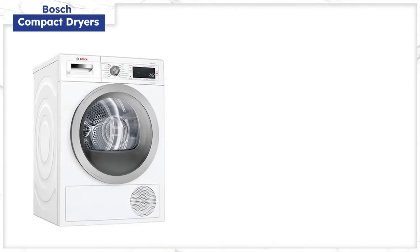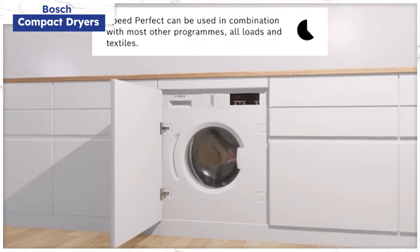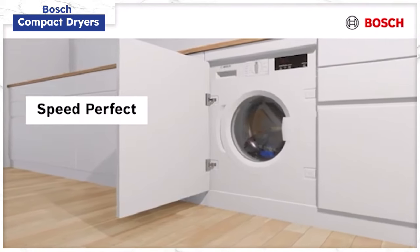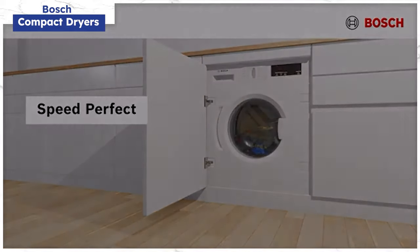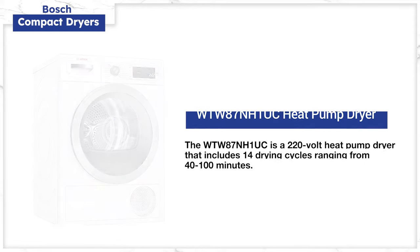The 500 series dryer is the only Bosch dryer with a heat pump. This model has an array of features including 14 drying cycles. Bosch's signature dryer cycle is Speed Perfect, which dries clothes up to 40% faster than a normal cycle by increasing the intensity of the heat and the airflow inside the dryer. Beyond Speed Perfect, you have different cycle options ranging from 40 minutes to about two hours.